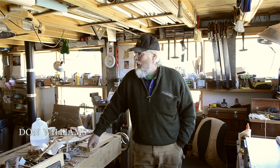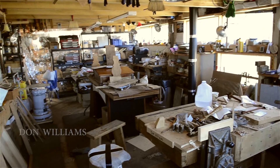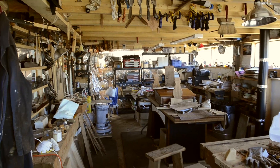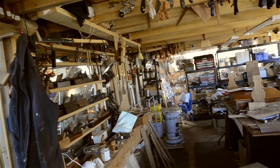Well, this is my shop proper. I define that as the space that I keep heated in the wintertime. It's about 15 feet by 32 feet or so long, and this is where I spend my days.